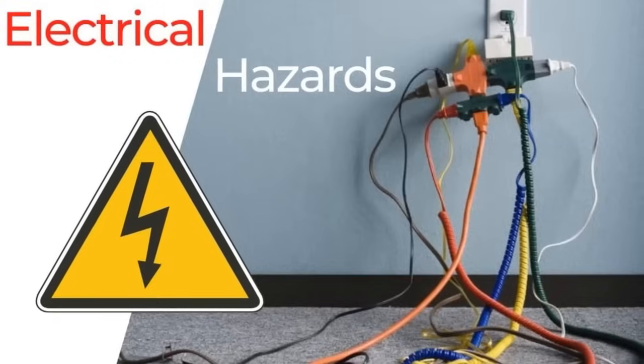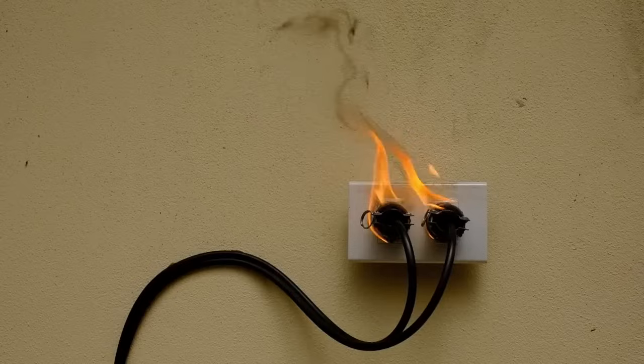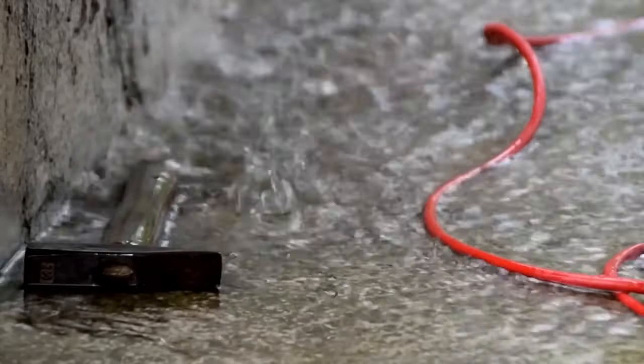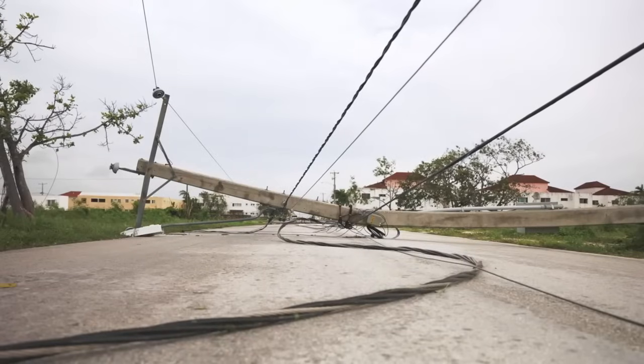Overloading circuits or plugging too many devices into a single outlet can cause circuits to overheat, which can cause fires or electrical shocks. Wet conditions — water and electricity are a deadly combination. Working with electrical equipment in wet or damp environments increases the risk of shocks.